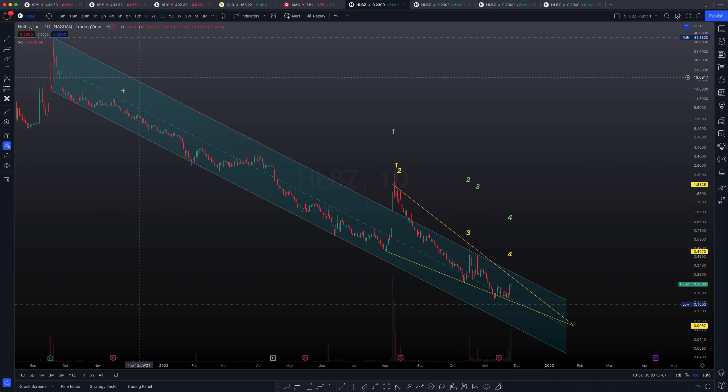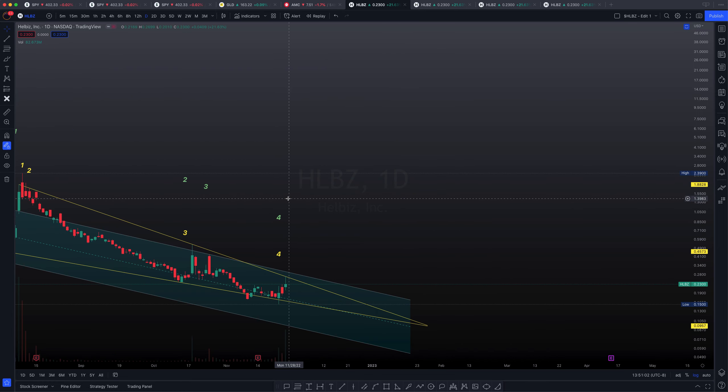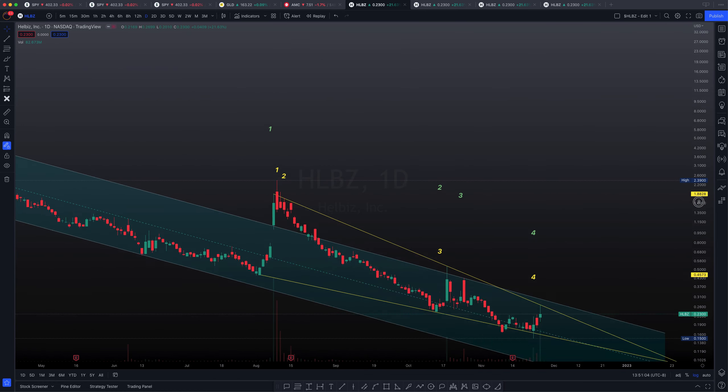If we're talking about the channel itself, we have test number one, test number two, test number three, and test number four right over here. We are also building a falling wedge. Usually falling wedges are bullish formations. And particularly to the falling wedge, we're looking at tests — let me zoom in so you can see exactly what I mean by this.